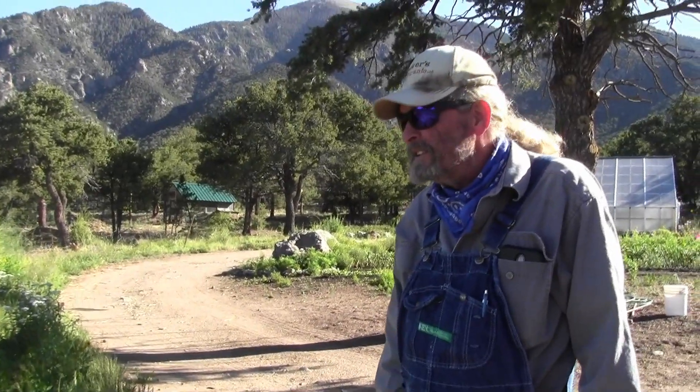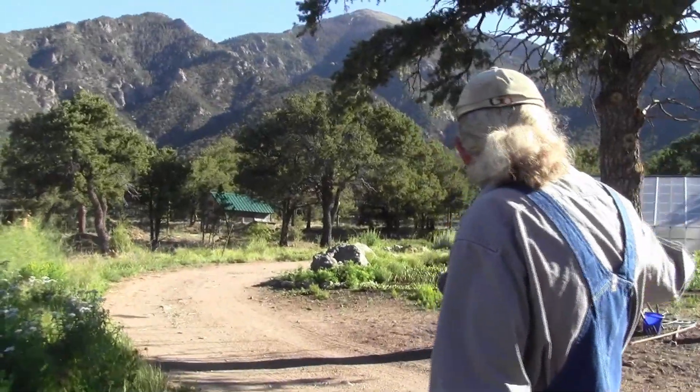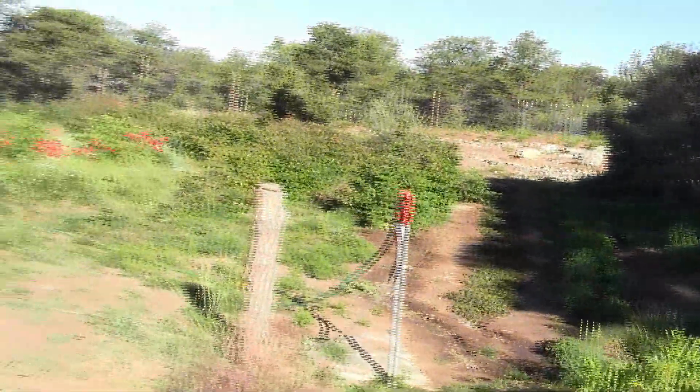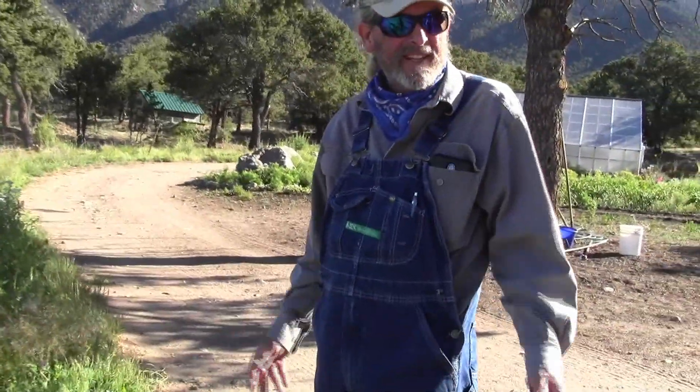We bought this — it was all raw land. It looked just like the woods out there and we've developed it all from scratch. We bought the property in 1980 and then started developing the orchard eight years ago. This is a patch of sand that just doesn't exist almost anywhere else along the range — it's all solid rock pretty much everywhere else. So that might have been one of the reasons the Native Americans camped here.